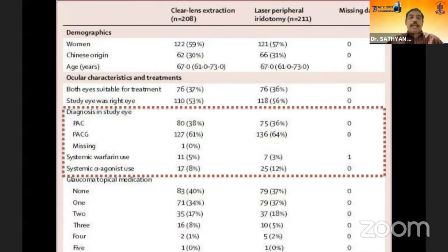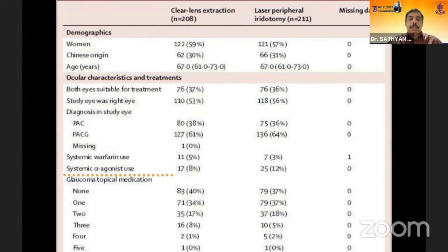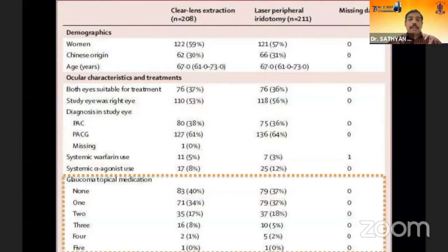Looking at baseline diagnosis of both groups, it was almost similar — PAC and PACG were comparable — except that systemic warfarin use and systemic alpha-agonist use were more common in the clear lens extraction group. Regarding glaucoma medications, approximately 40% of patients were not on any medications in both groups, with one or two medications being most common.